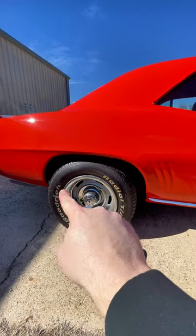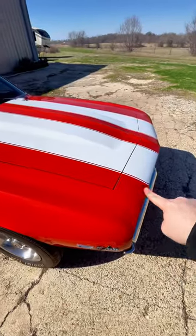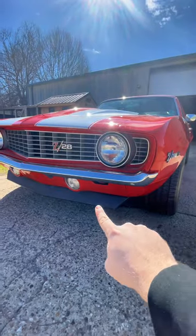The wheel wells on both of these are a little bit different, but the front end and front spoiler on these are very similar.